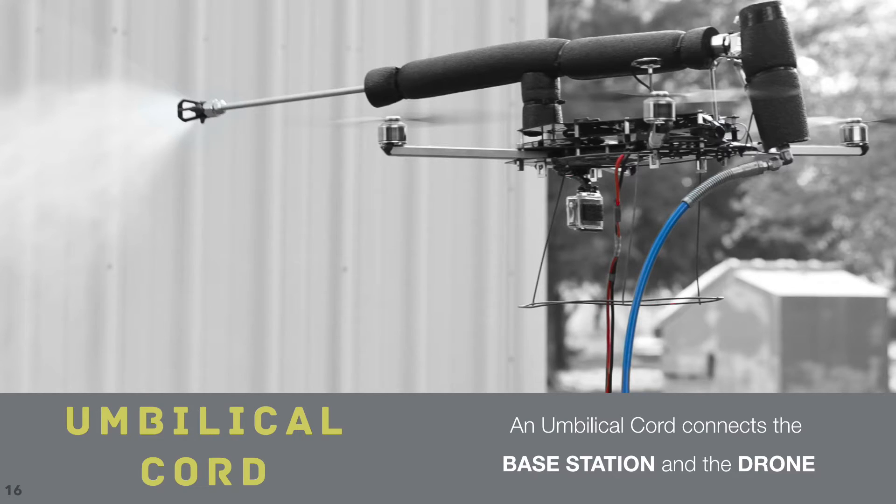The Apelex WorkerBee Robotics System is made up of four main components. One: a mobile base station utilizing a 3,000 PSI airless sprayer, computer, sensors, shore power, etc. Two: an umbilical cord and tether system.